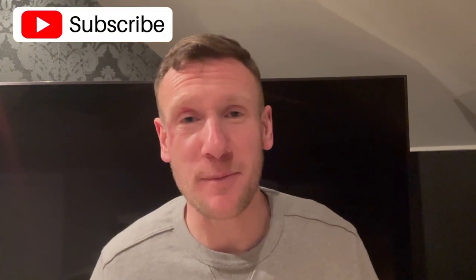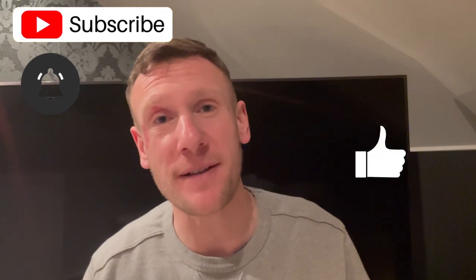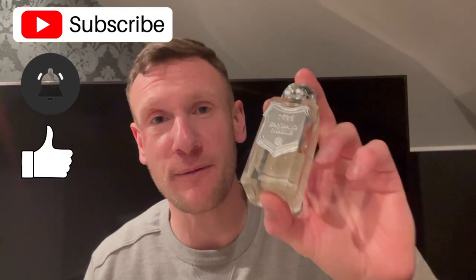What is good YouTube — hello ladies and gentlemen and welcome back to my channel. Today I'm talking to you about Sandalo Nobile from the house of Nobile 1942. To me, this is a sandalwood lover's dream, it really really is.